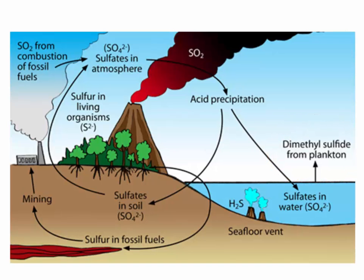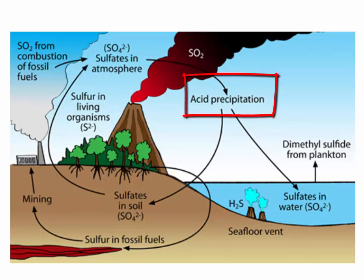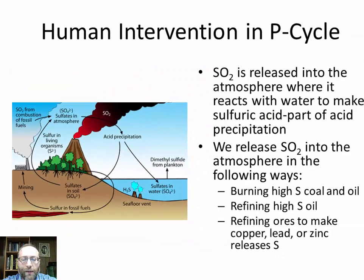Human intervention in the sulfur cycle: sulfur dioxide is released into the atmosphere, where it reacts with water to make sulfuric acid, which contributes to acid precipitation. We release sulfur dioxide by burning high-sulfur coal and oil, or through refining high-sulfur oil into products like gasoline. Also, when ores are refined to make pure copper, lead, or zinc, the process releases sulfur as well as other dangerous substances.